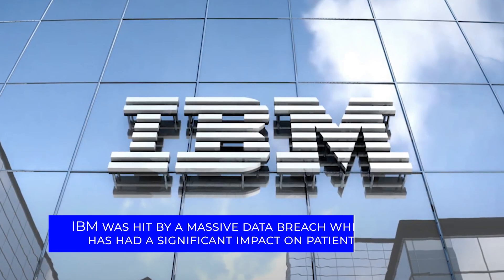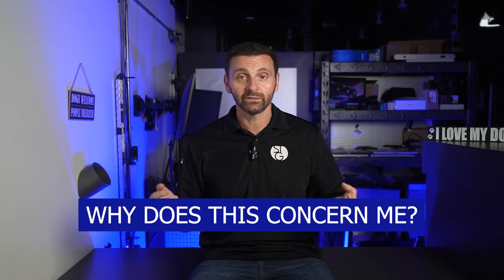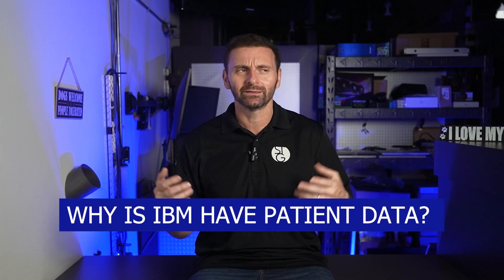IBM was hit by a massive data breach which has had a significant impact on patients. Now you might be wondering why does this concern me? Why does IBM have patient data? I run a non-healthcare related business, so I'm safe.